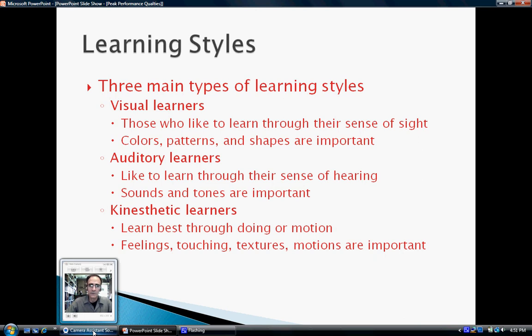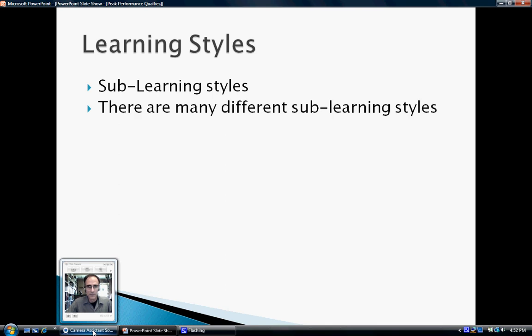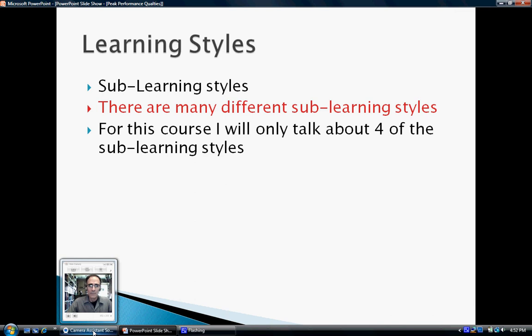These are just learning styles — they permeate your entire life, not just how you learn at school or at work. There are also sub-learning styles. Visual, auditory, and kinesthetic were our main learning styles, but there's a whole slew of sub-learning styles. For this course, I'm only going to talk about four of the sub-learning styles, and I'll only hold you accountable for those four on quizzes or exams.